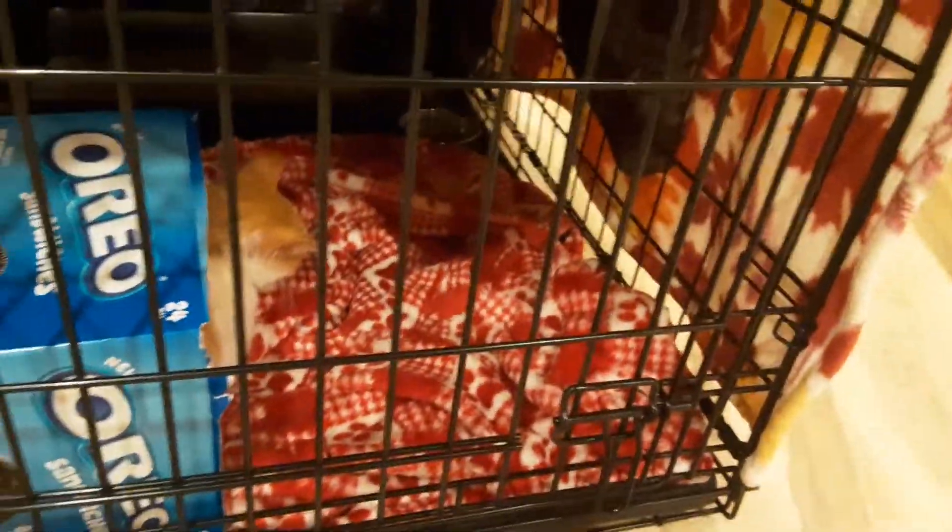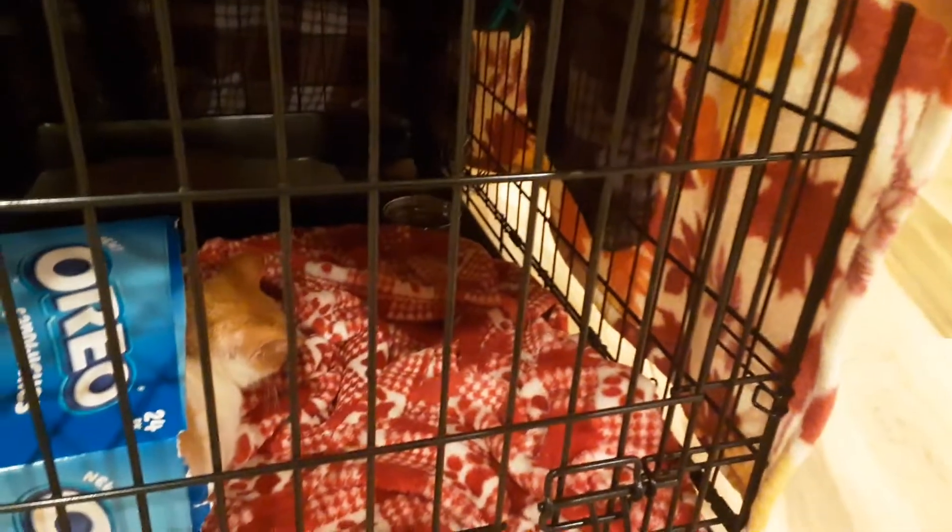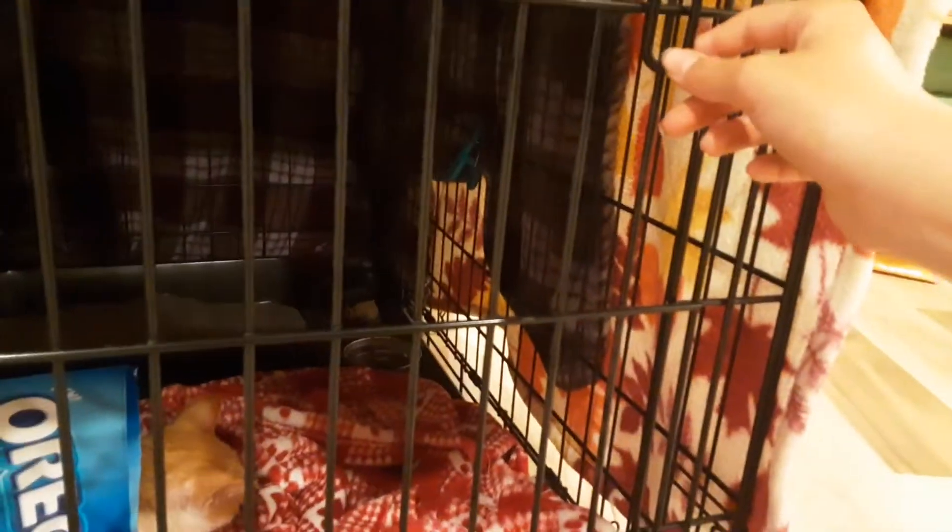The only place our cats don't go is our downstairs part of the house. So he's in that room right now, in this cage. When we're in here we open the door, and when we're not in here we just lock it.